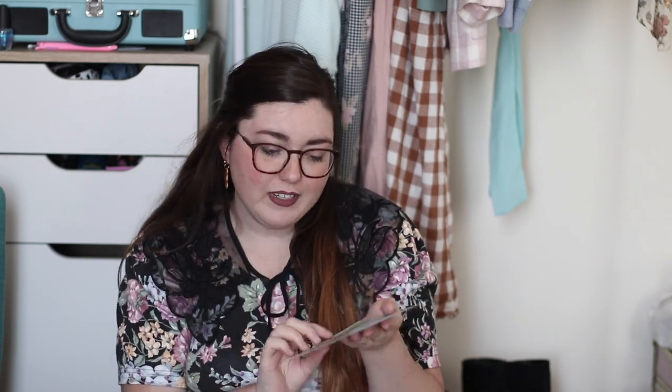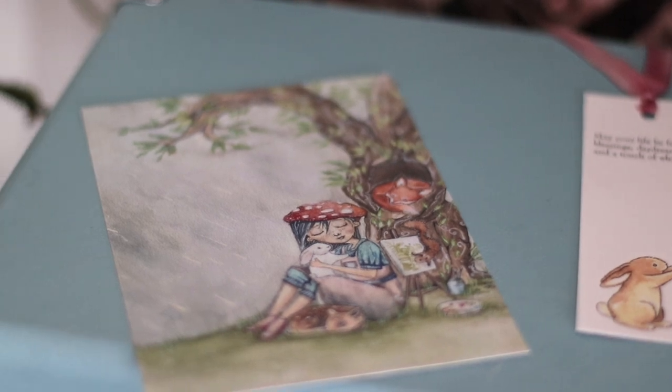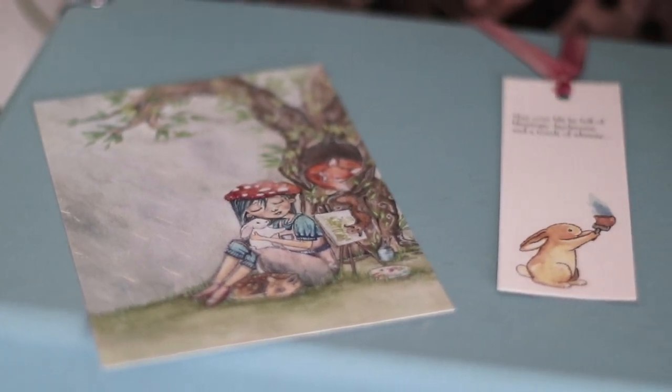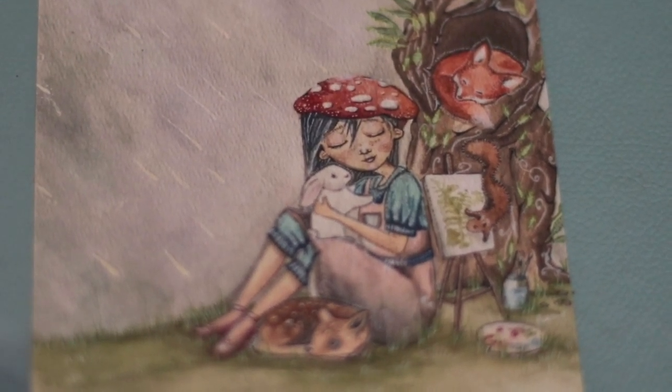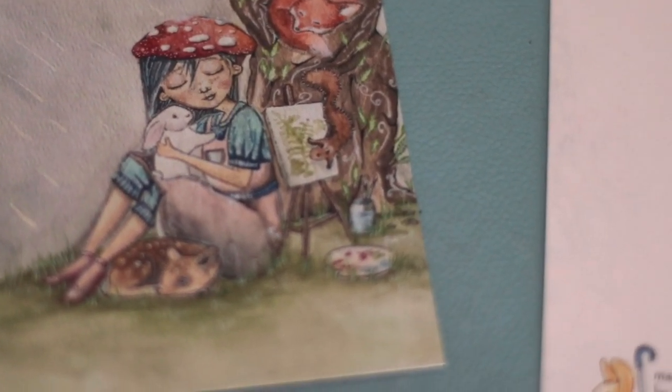Perhaps my favorite thing in the whole entire haul is this cute little print here. I think it's called her mushroom child print and it is just adorable. I am actually going to try to cosplay this outfit — the lovely girl sitting under this tree — because I think I have the exact same outfit, all of the pieces, minus the mushroom hat, but I can easily make that.